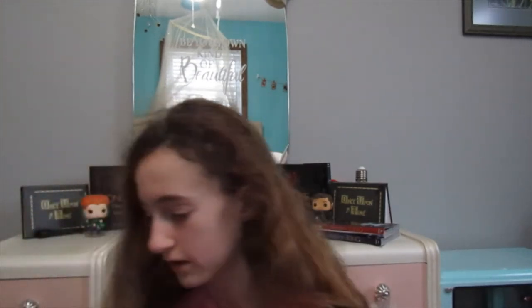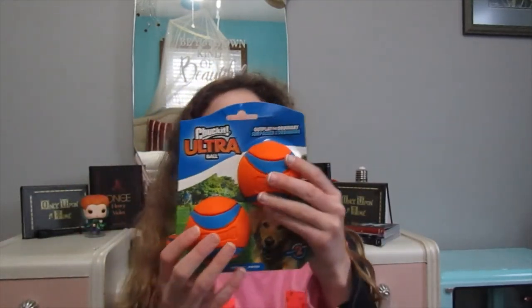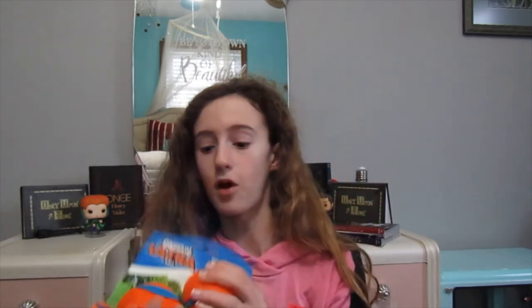The last thing that we got from PetSmart is a two pack of Chuck It balls. I love Chuck It because their balls never break, like ever. And if they get dirty, you can literally just wash them. They could look like they have brown stains, but if you wash them they look brand new.